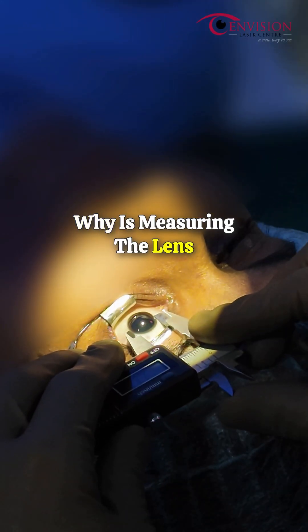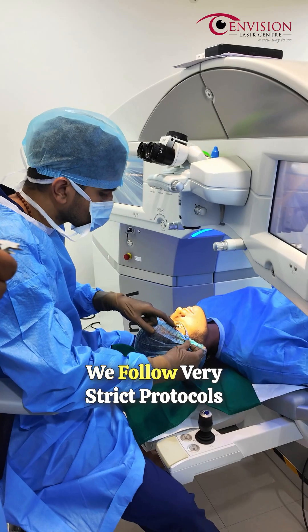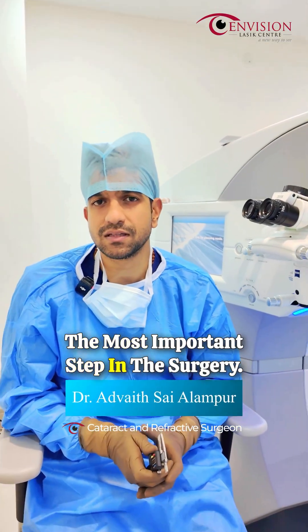Why is measuring the lens really critical in patients with ICL surgery? At our centre, we follow very strict protocols when it comes to the ICL measurement, because that is the most important step in the surgery.